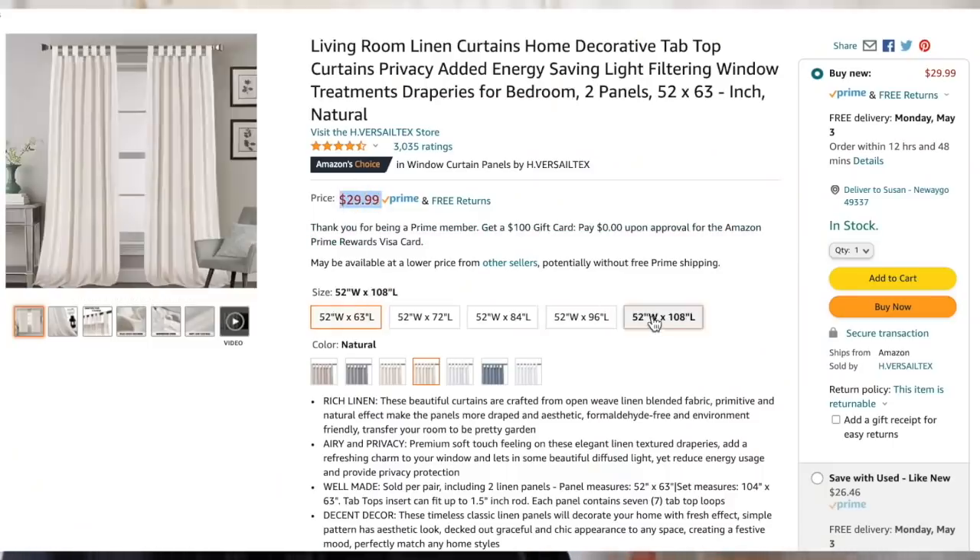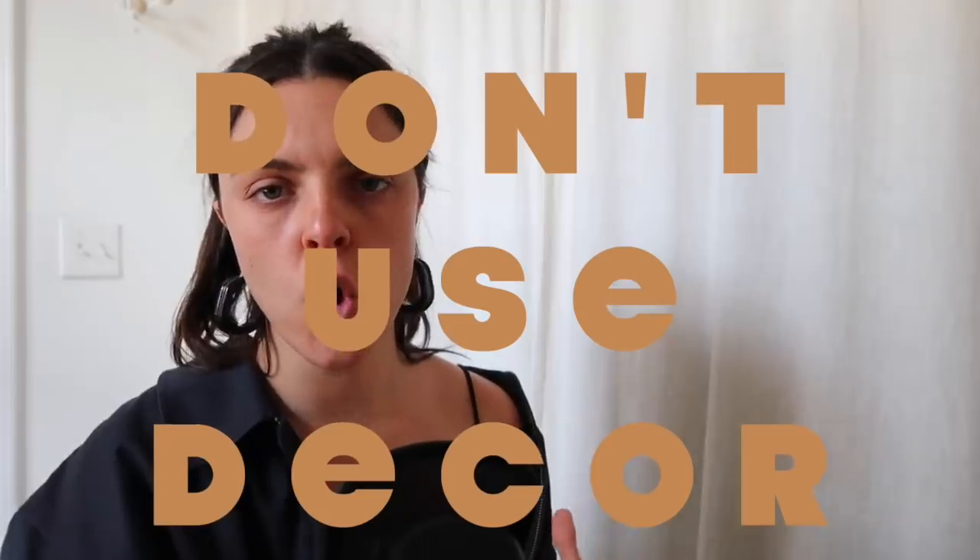Don't hang your curtains right at the top of your window. Instead, hang them almost to your ceiling, or at least a few inches above the window frame. This is guaranteed to make your space feel taller. A lot of people think the curtain rod has to go right at the tip of the window, but it doesn't. Invest in a curtain that's a few inches longer and put the rod as high up as you can — it will make your space feel grand and your window feel larger.